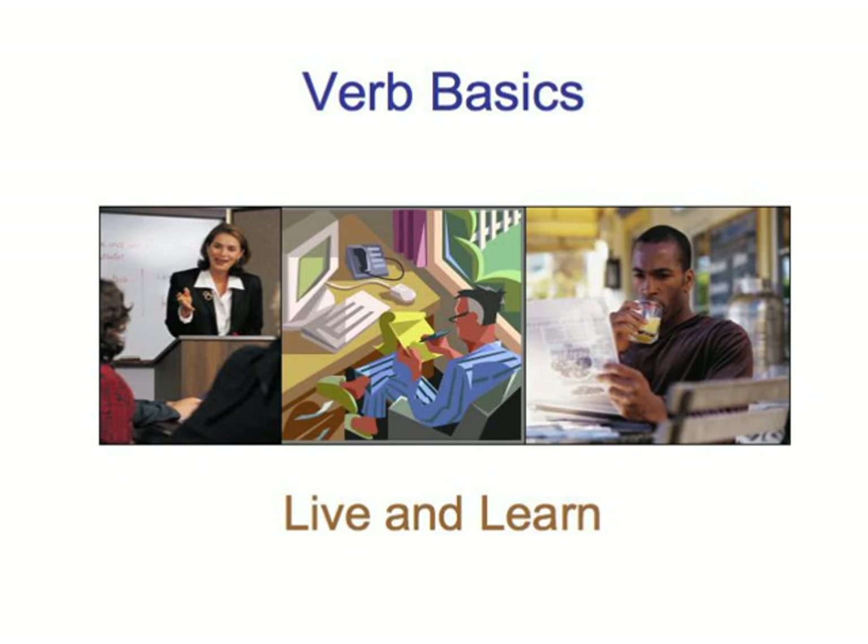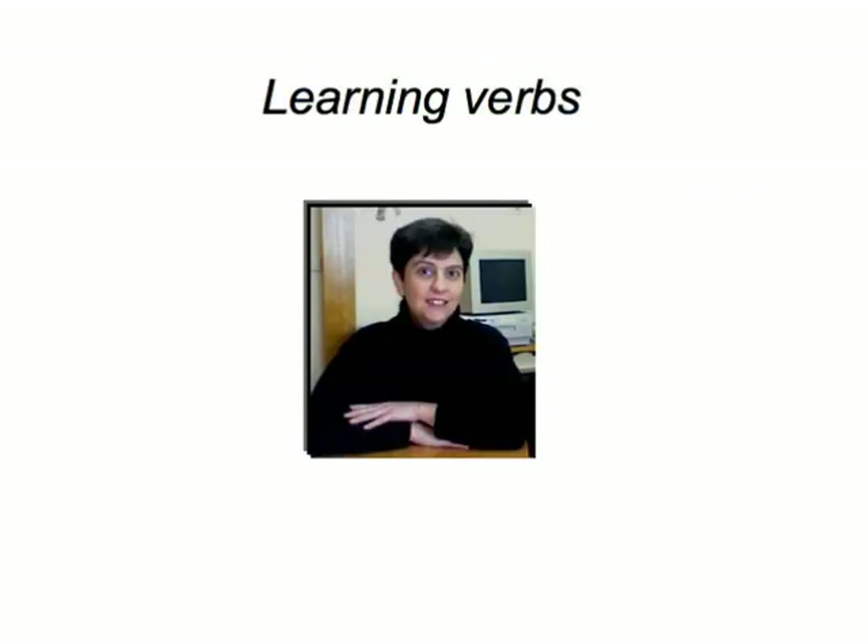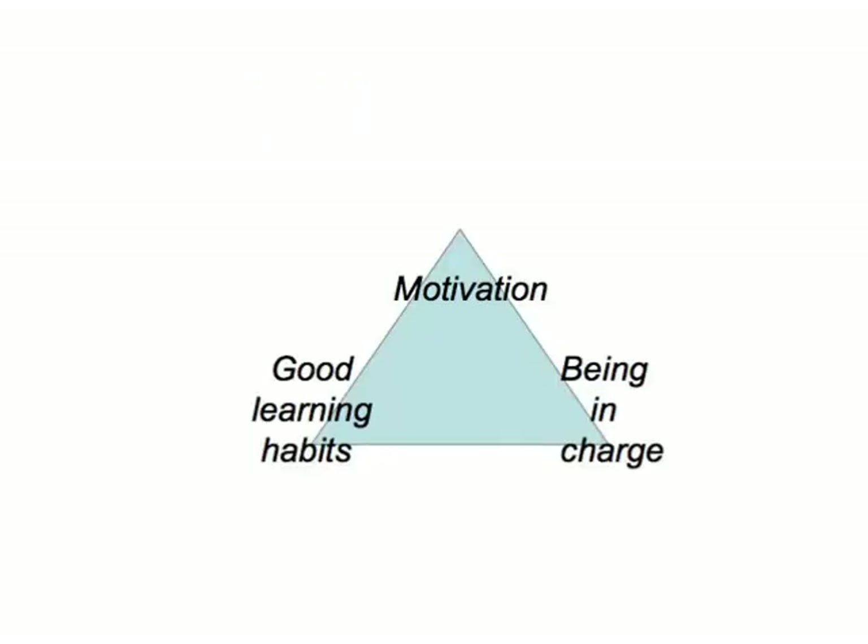Remember what we said in our first round of advice about how to learn and practice German nouns? Well, everything pretty much equally applies to verbs. To develop the trifecta — motivation, good learning habits, and being in charge — might take some time, and it's definitely an ongoing process. What's special and exciting about dealing with verbs is that we're now moving from static objects to dynamic actions, which allows us to take a slightly different route in approaching our learning targets.